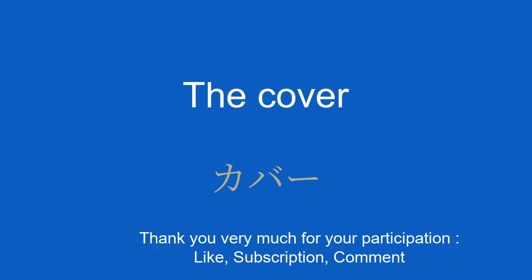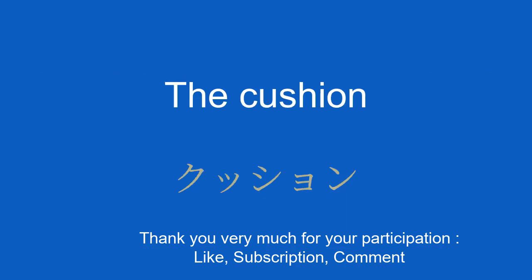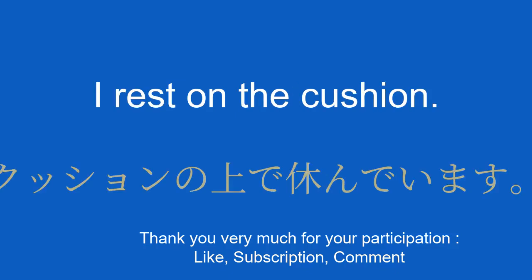The cover. I cover myself with the blanket. 私は毛布をかぶって体を覆います。 The cushion. クッション. I rest on the cushion. クッションの上で休んでいます。